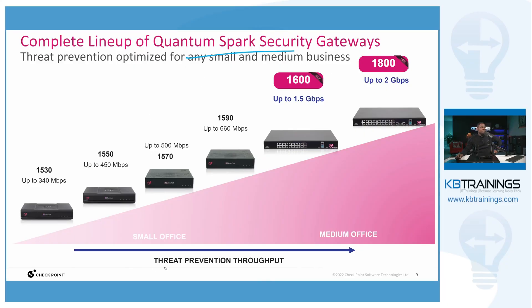If you have threat prevention activated, this is the throughput you get: the 1530, which is the smallest in the line, is good for small offices or even home offices. You can go up to the 1550, which gives you up to 450 megabits per second of throughput, the 1570 up to 500 megabits per second, and the 1590 that we have here today will give you up to 660 megabits per second.